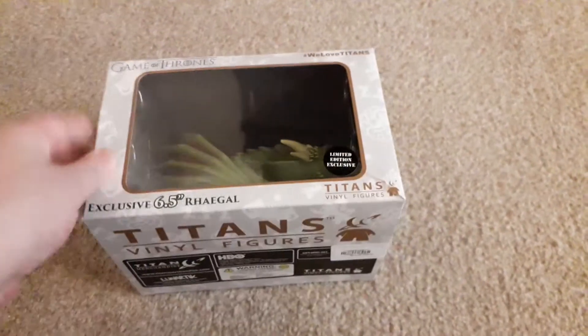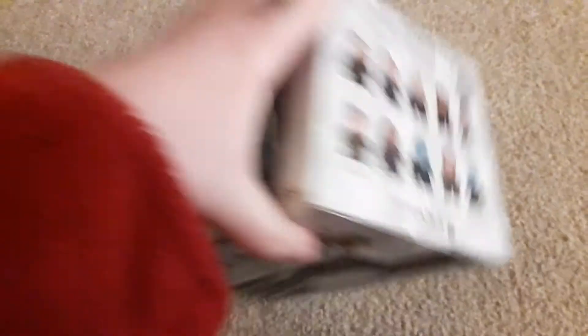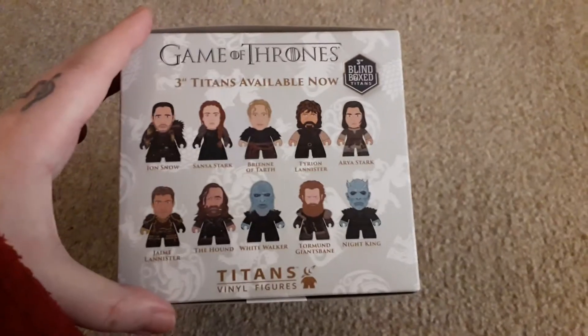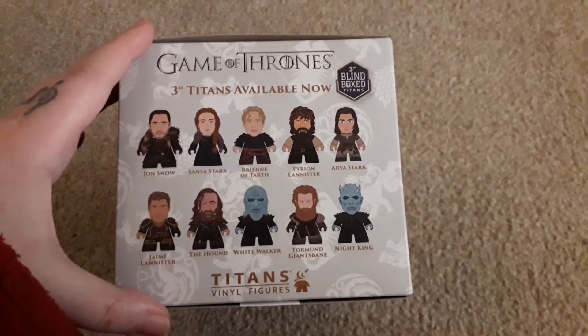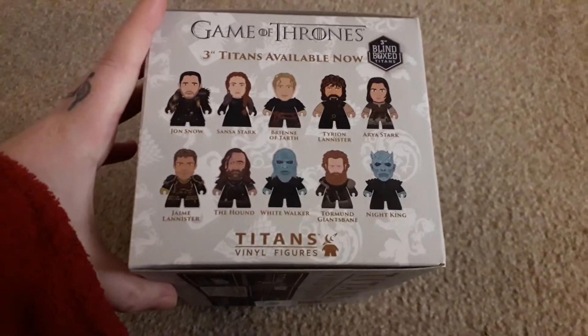This is made by Titans — I have quite a few Titans products now, I've got some Game of Thrones, some Buffy. I can't remember if they did Harry Potter, but these are the other Game of Thrones Titans you can receive. Turning it round to the back, there's a lovely picture of Regal on the side as well. So that's the first item.